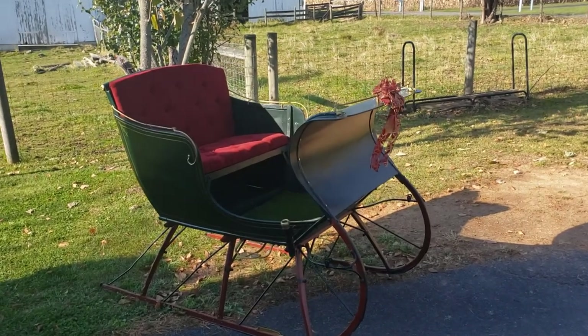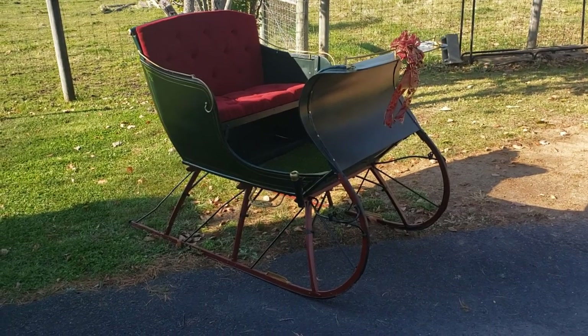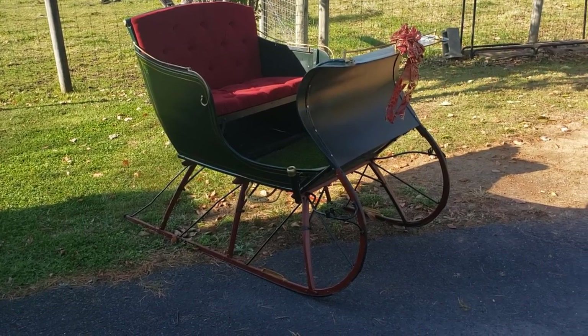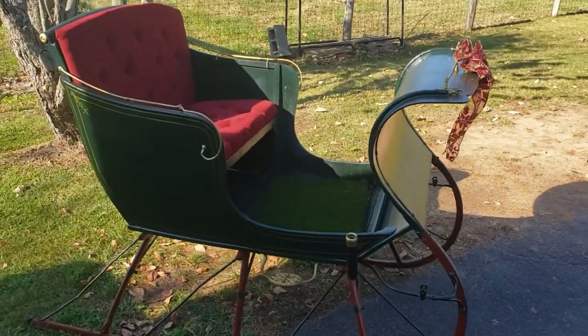I thought I'd show you guys this for the last time. I'm expecting it to be picked up a little bit later on today. I just pulled it out of storage — this was a barn find. It was given to me in 2017, and it came from the top of the rafters of a barn.